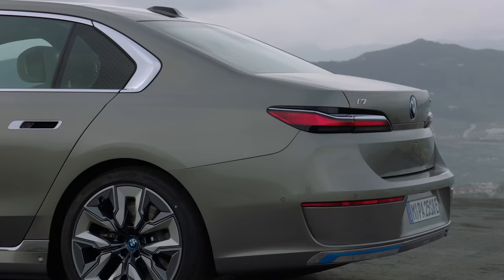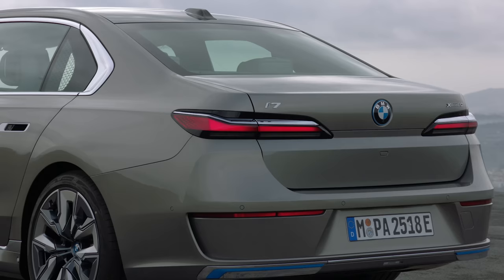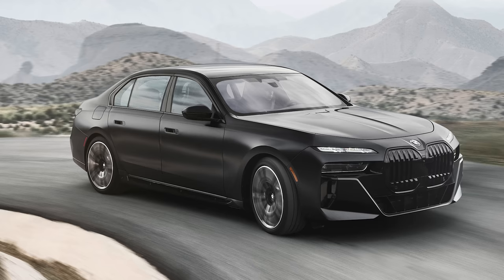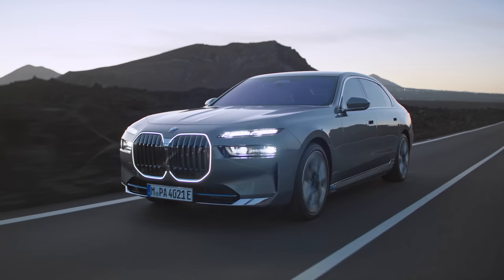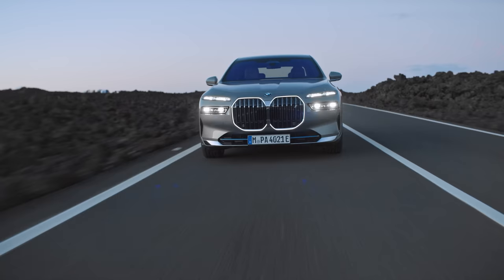Speaking of the back, the new 7 Series has a much less fussy rear end than the old car. The one-piece light bar is gone and it actually looks a little bit more old-fashioned. Do you like the look of the new 7 Series and the i7, or would you rather have a Mercedes S-Class or an EQS? Let me know by voting in the pinned comment below this video.